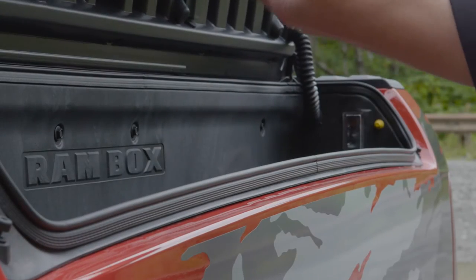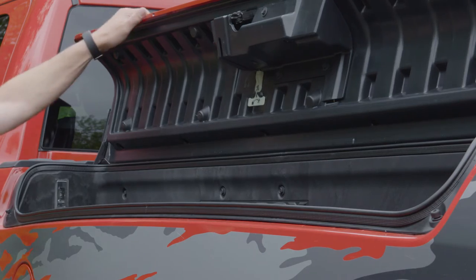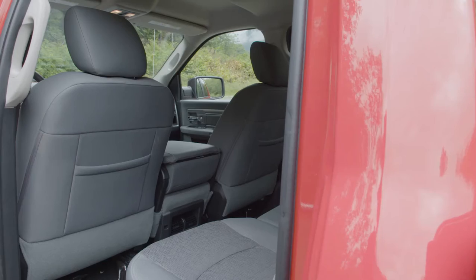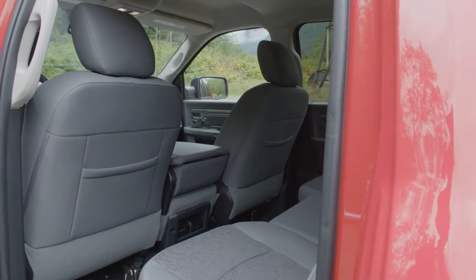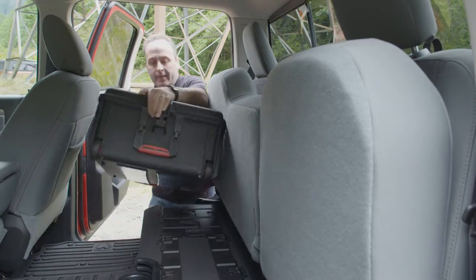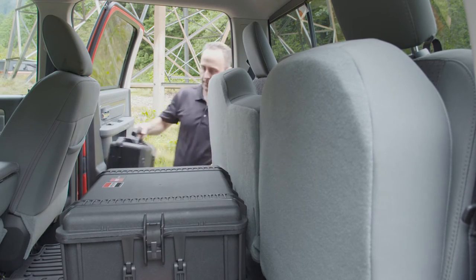A note on the RamBox — this is probably my favorite truck option in the last decade. However, it does take away some room from the standard bed. The second row is quite comfortable for your friends or coworkers to tag along. And when you need more room for cargo than friends, the second row folds up to provide secured storage in the cab.